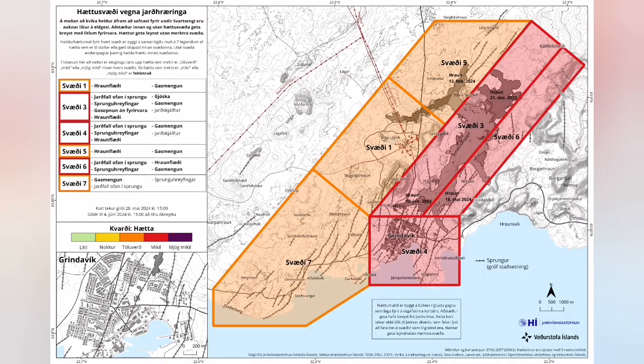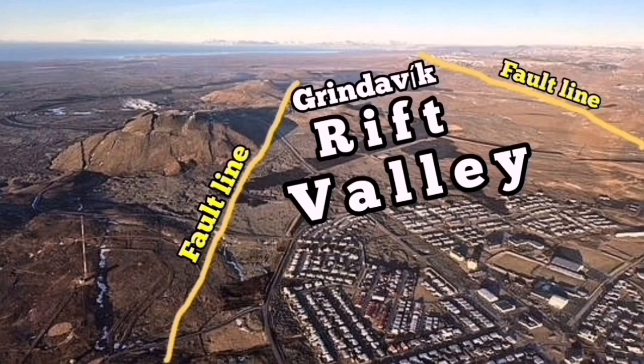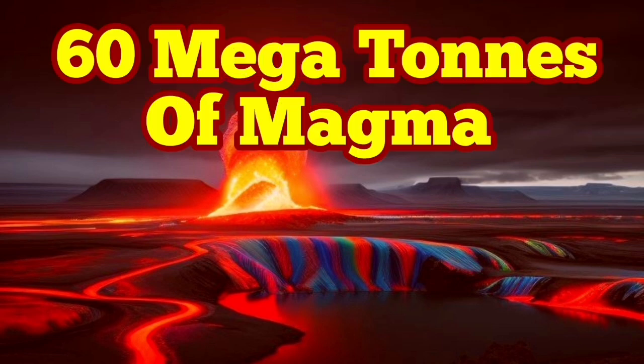This is also shown on the hazard map. In the pink color, you can see the area with the maximum number of cracks — these are pathways for the magma to erupt to the surface. This is the Grindevik Rift Valley. We are talking about fault lines; both sides of it control the flow, and the magma can move from the Schwarzengi reservoir to that area and erupt.